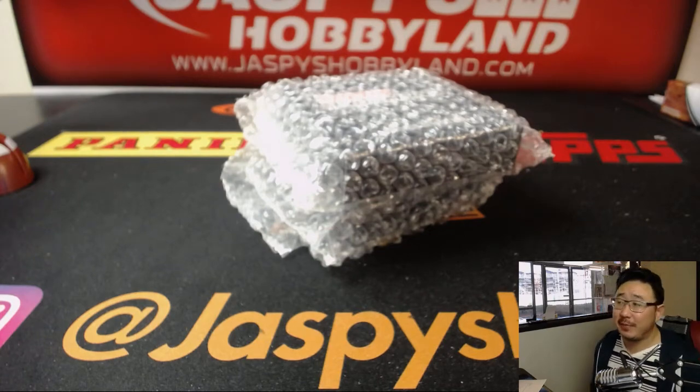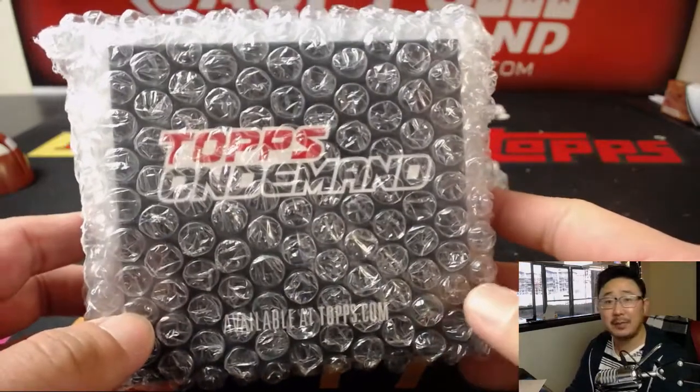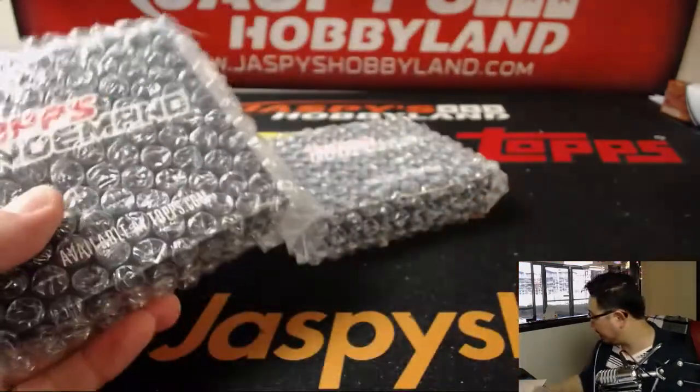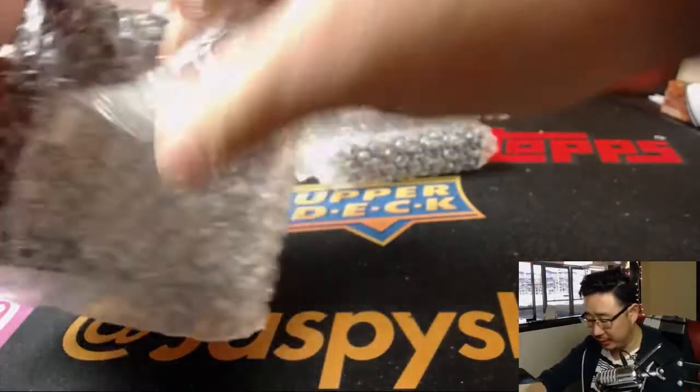Good afternoon, everyone. Joe for jazmyshobbyland.com, coming at you with a couple personal boxes of Topps On Demand 600 Home Run Club. This is for Scott McNulty. Scott got these last night. Thanks for your patience, Scott. I'm going to do these today.